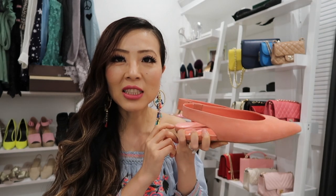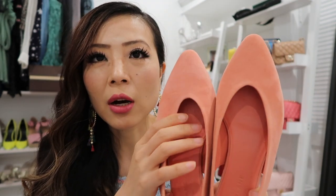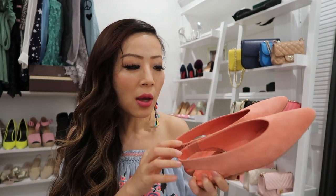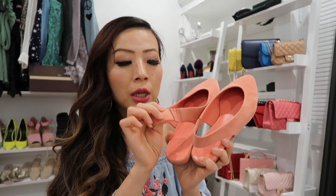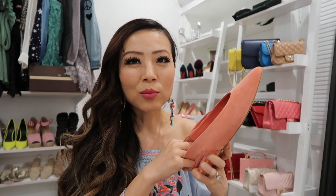The last pair is from their new arrivals — the sling back flats. The material is actually really soft and comfortable, and the top part is wider. I have another pair of sling backs from the same brand, but this one is more comfortable because the top is wider, the suede is softer overall, and the back has a wider fit with an elastic band. If you're looking for something flat but more chic than regular ballet flats, I highly recommend this pair.